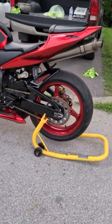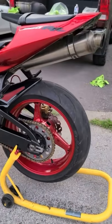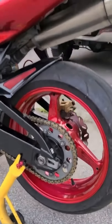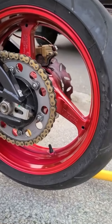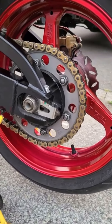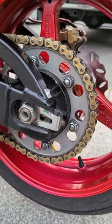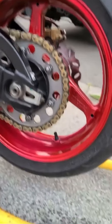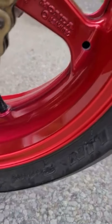Hey everybody, what's going on. Up for sale here is a 2003 CBR 600 RR. Bike is very, very clean and well maintained, only has 11,000 K on the bike. Brand new chain and sprockets. Front and back rims are in immaculate condition, powder coated red as well to match the bike.